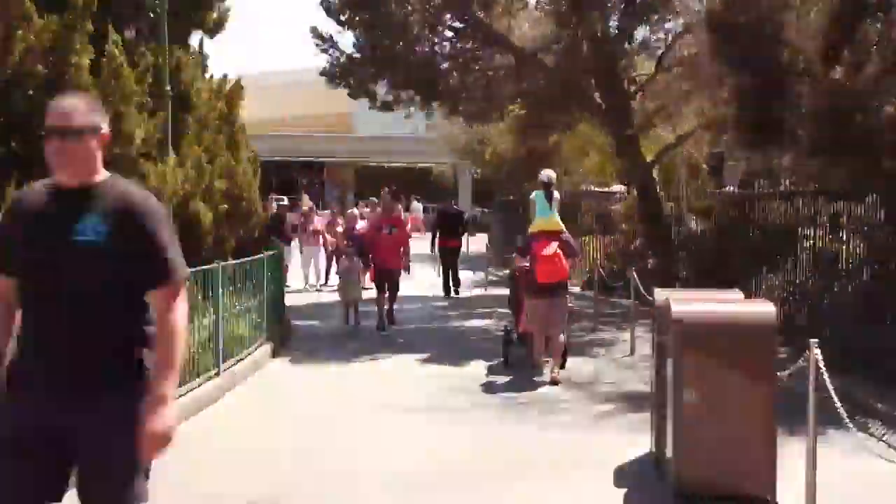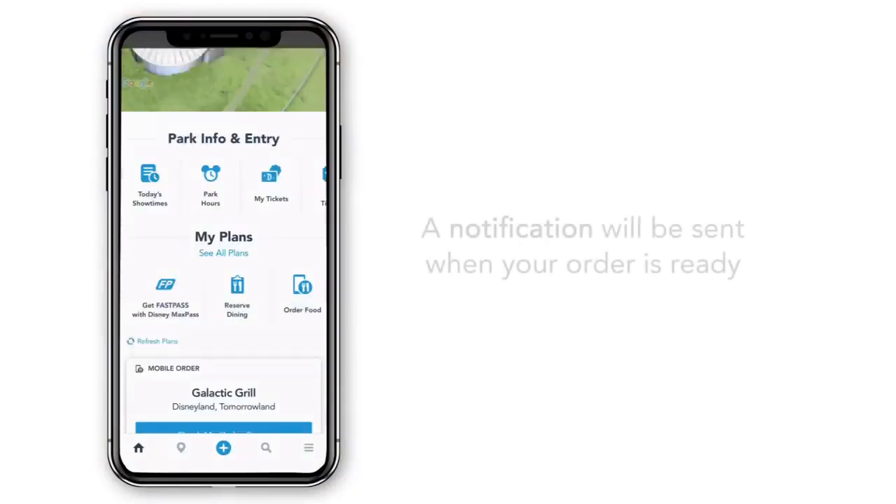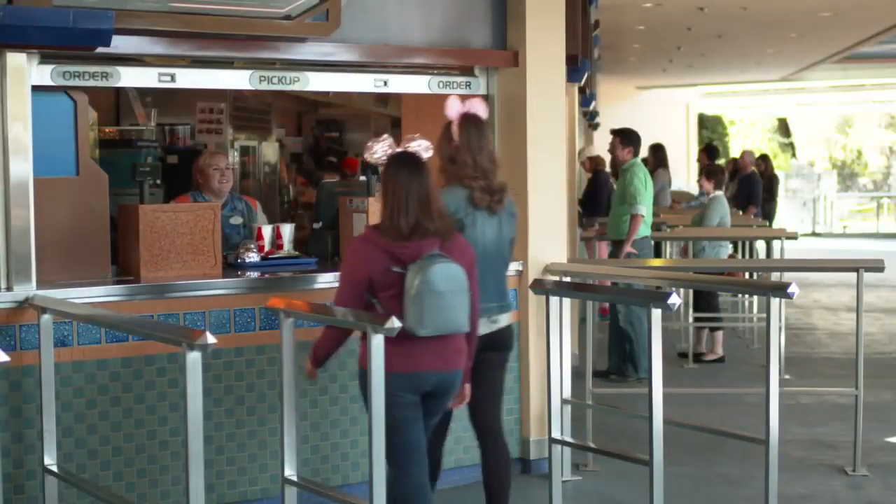Once you're ready to enjoy your meal, head to the restaurant during your arrival window. Tap 'I'm here — Prepare my order.' A notification will be sent when your order is ready, or you can track it through the app.